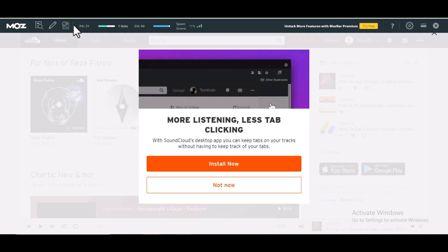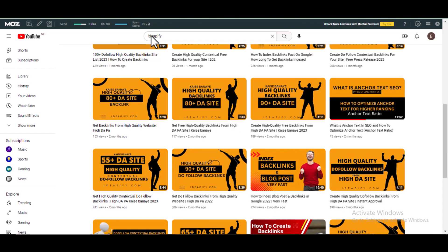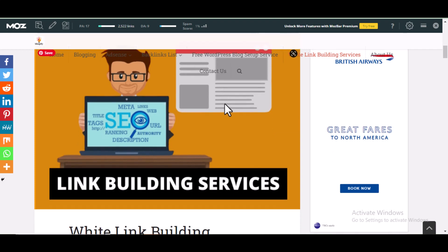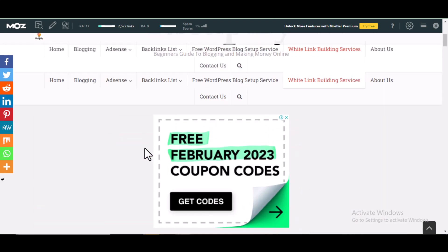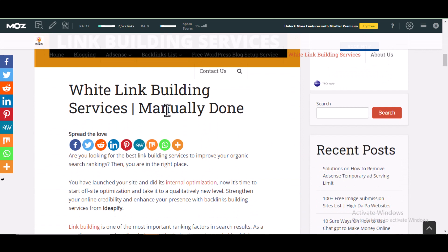So to get backlinks from SoundCloud, the first thing you need to do is to locate the post you want to use to get backlinks. For example, this is the post I'm going to be using — I'm going to use this post to get backlinks on SoundCloud.